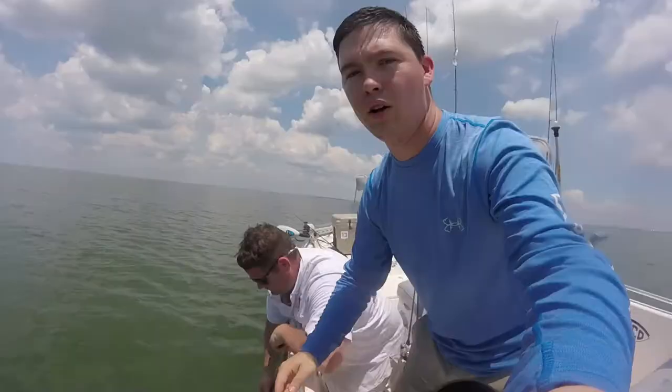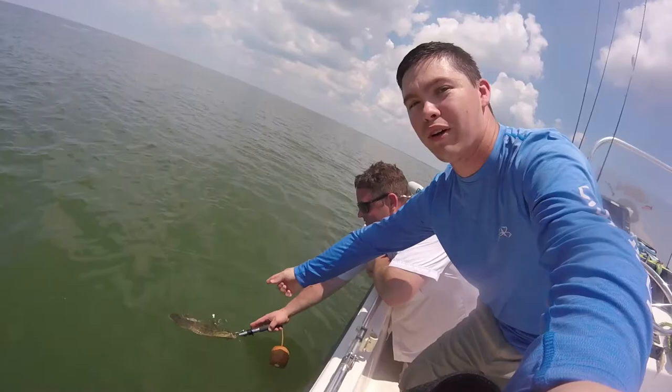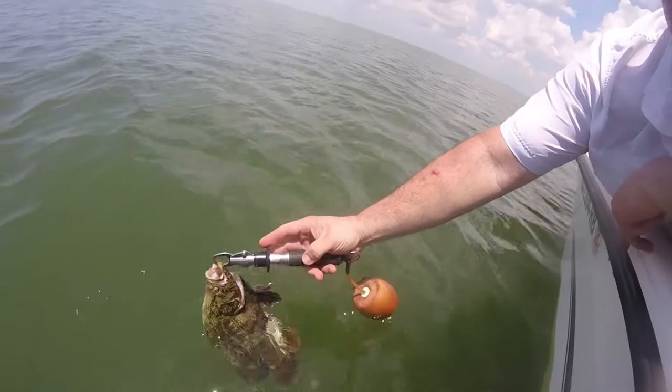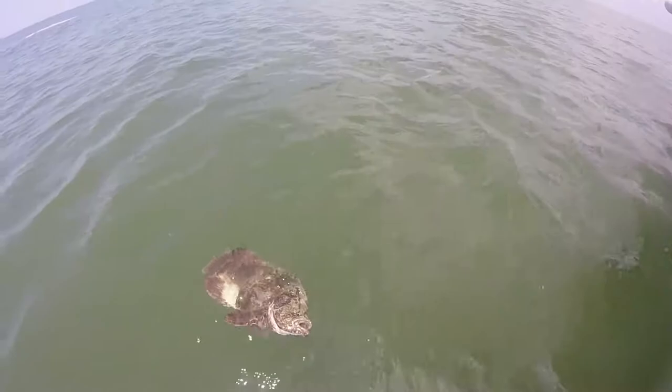I just caught this triple tail — this is my first one. Thanks Scott for taking me out. It's out here in the Gulf of Mexico, and check out the color on that dude — is that not awesome? So we're going to go ahead and get the release. It's 13 inches, we're not going to keep it. Hit that voodoo shrimp off a spinning reel. Let him swim away — he's just chilling, swimming away now.